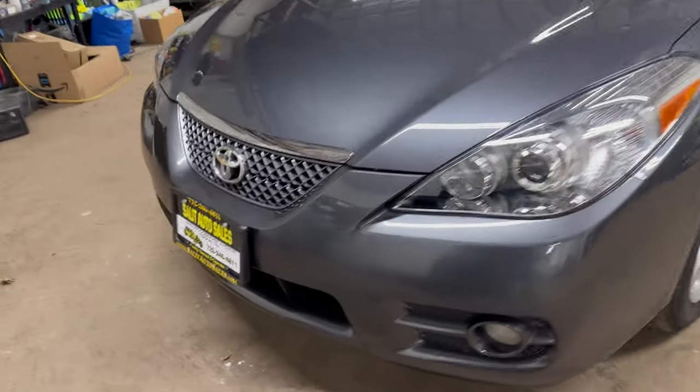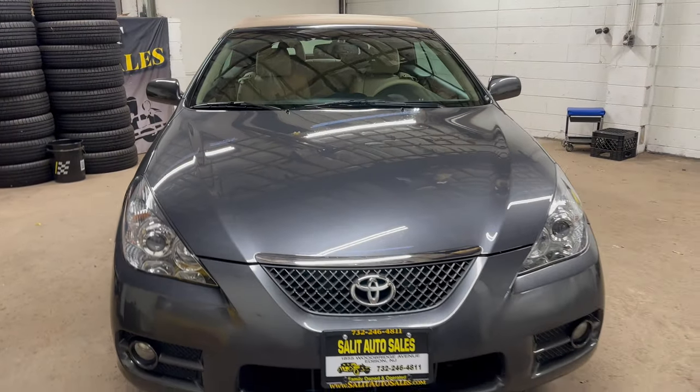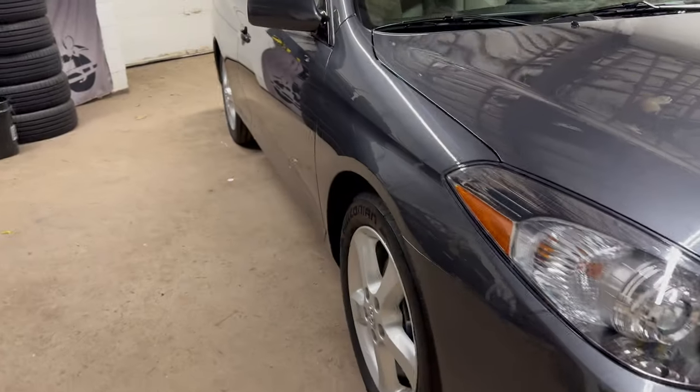Thank you for stopping by. Welcome to Salad Auto Sales. Today we're taking a look at a 2008 Toyota Solara SLE convertible with only 31,000 miles on it.